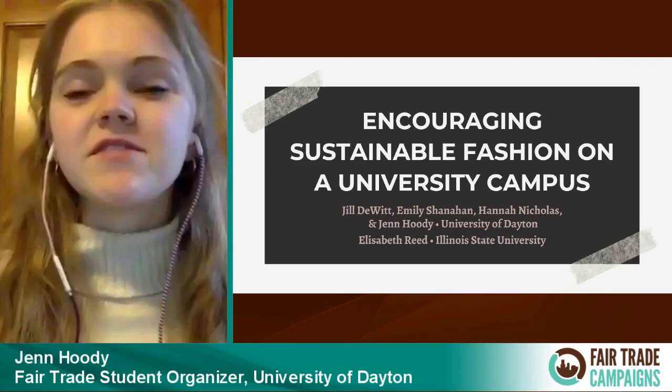Before I begin, I would like to thank everyone for watching, as well as Jill DeWitt, Emily Shanahan, and Hannah Nicholas, who are other students from the university I've been working with, as well as our professor advisor, Dr. Tony Talbot. I would also like to thank Elizabeth Reed from Illinois State University, who was also going to be presenting with me this evening. However, she unfortunately was no longer available tonight.